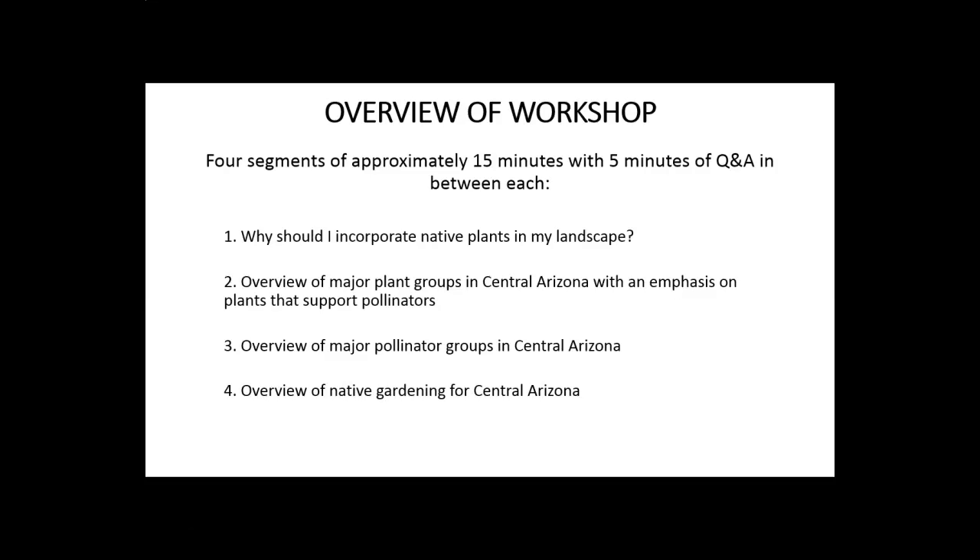This workshop will be presented in four segments, each recorded separately. This segment covers why you should incorporate native plants in your landscape. The other three segments will look at the major plant groups in our area with an emphasis on those that support pollinators, then the pollinator groups we have here in central Arizona, and the fourth segment will cover native gardening specifics about soils, maintenance, design, and things like that.